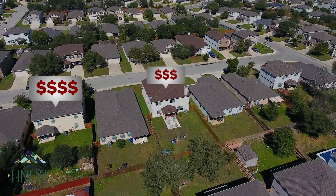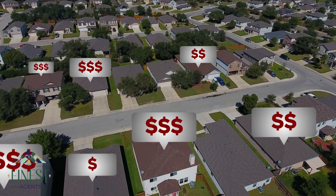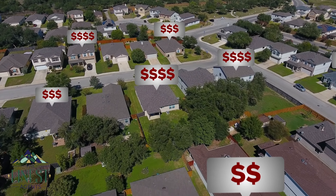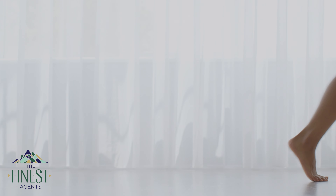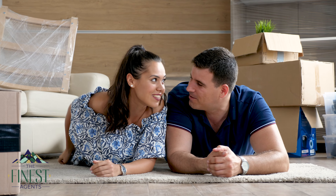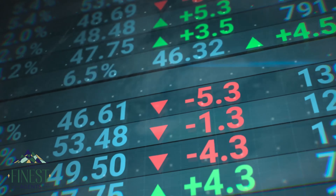In our market right now, interest rates — I'm not going to call them high, because historically they are not high — but from what we just came off of, they're a little bit higher. With that coupled with the price of homes, buyers want to be able to walk into a home and not be overwhelmed with a laundry list of things. They want it to feel updated enough that they can live with it and love it.